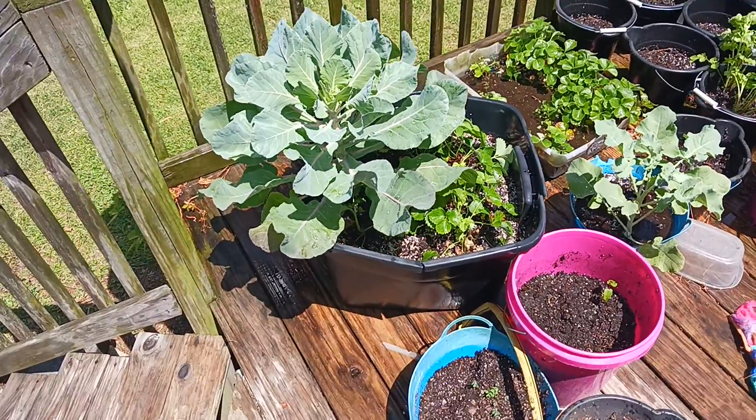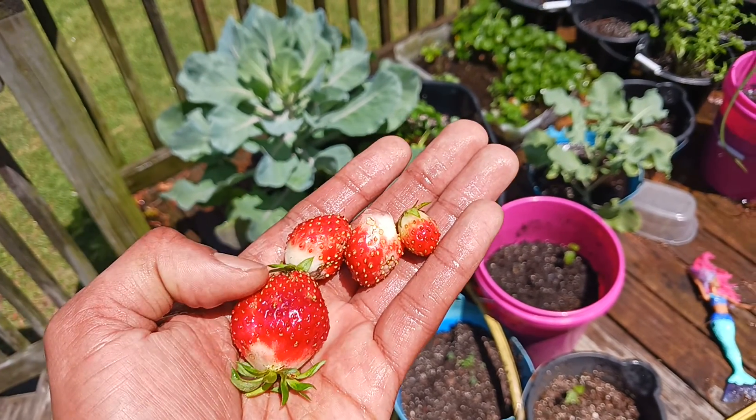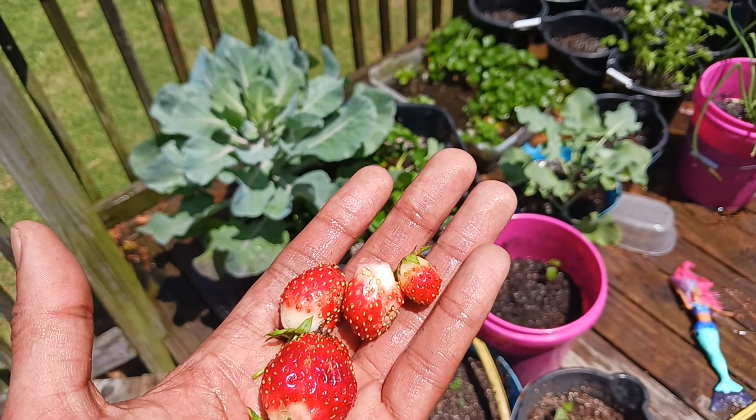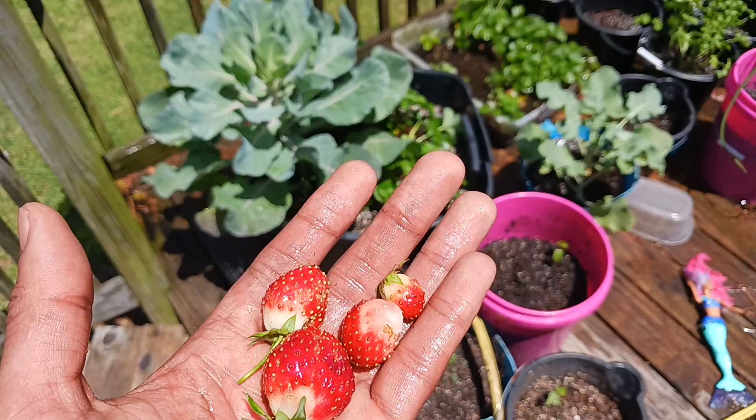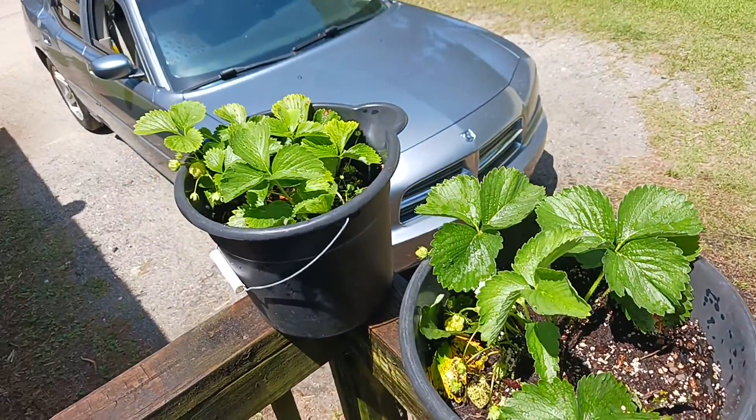Yeah, hell yeah man, it's your big homie Big Betty. Let me show y'all something — eating berries out the garden, man, fresh out the garden. I got six of them today, already ate two. Look at that, you know what I'm saying, got strawberry pots.